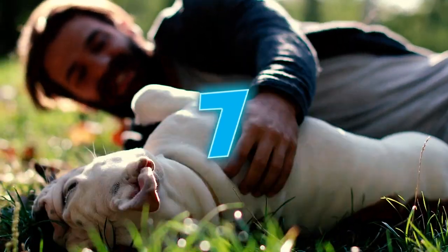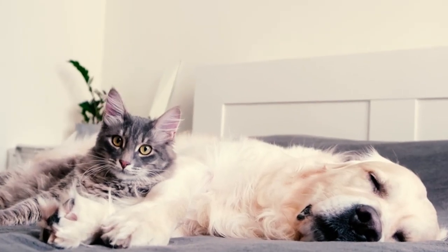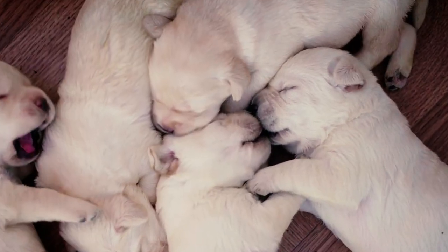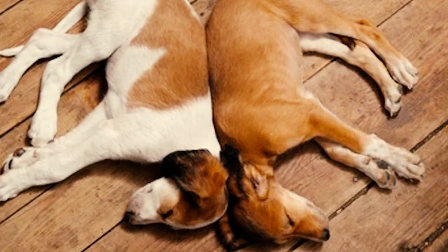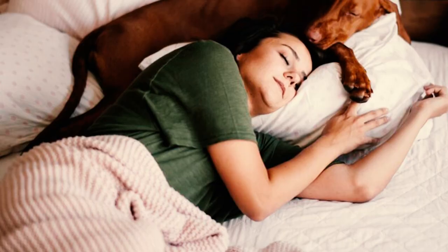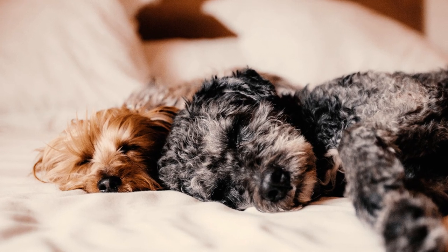Number 7: The cuddle bug. The cuddle bug position is when your pup decides that you or their fellow canine buddies make excellent beds and sleeps on top. This endearing behavior is rooted in their nostalgic puppyhood when they snuggled with their siblings to find warmth and security. Number 8: The back-to-back. The back-to-back pose is when your dog sleeps with their back tightly pressed against yours — a clear sign of intimacy and affection. They may also sleep like this with other family members, including their canine siblings.